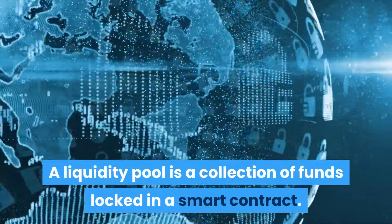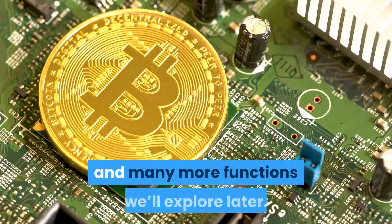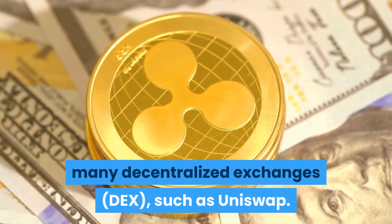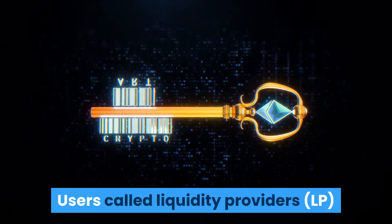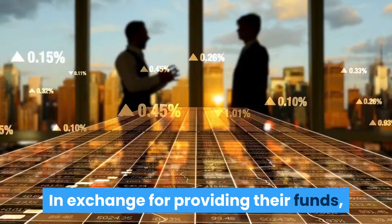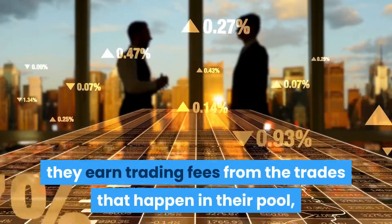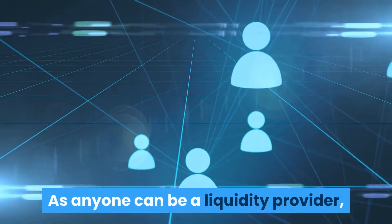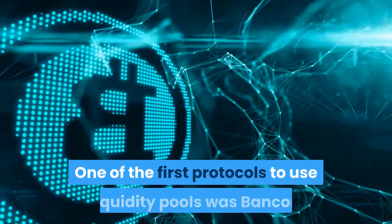A liquidity pool is a collection of funds locked in a smart contract. Liquidity pools are used to facilitate decentralized trading, lending, and many more functions. They are the backbone of many decentralized exchanges (DEXs) such as Uniswap. Users called liquidity providers (LPs) add an equal value of two tokens in a pool to create a market. In exchange for providing their funds, they earn trading fees from trades proportional to their share of the total liquidity.